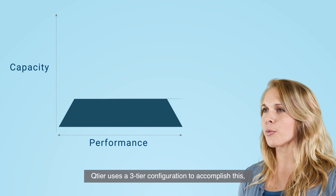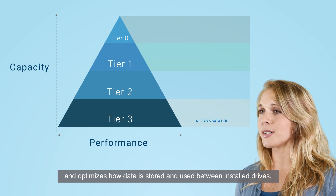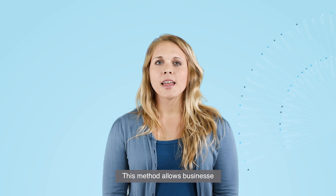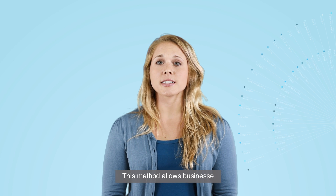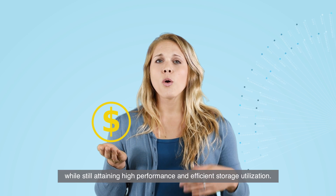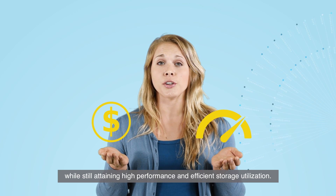Q-tier uses a three-tier configuration to accomplish this and optimizes how data is stored and used between installed drives. This method allows businesses to save money by only buying a smaller number of SSDs, while still attaining high performance and efficient storage utilization.